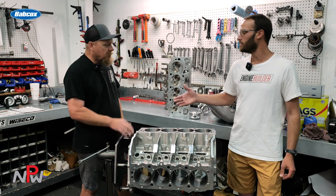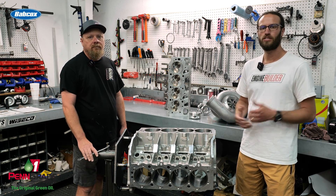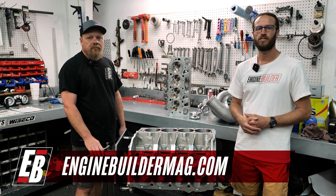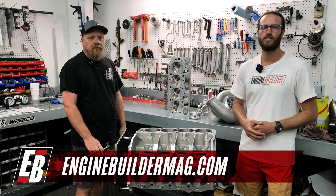Well Scott, we appreciate you taking a couple minutes to tell us about this 557 cubic inch big block Chevy. Guys, we appreciate you watching this episode of Engine of the Week. Make sure you're checking out everything Scott's got going on at PAR Racing Engines, and as always check out enginebuildermag.com and follow us across social media. Thanks for watching and we'll see you next time.